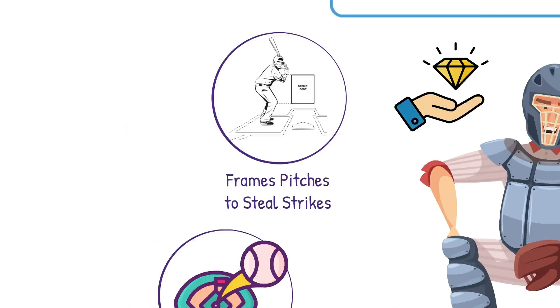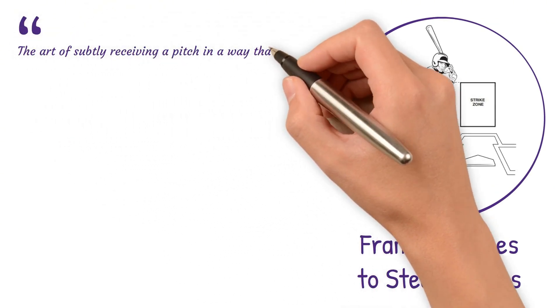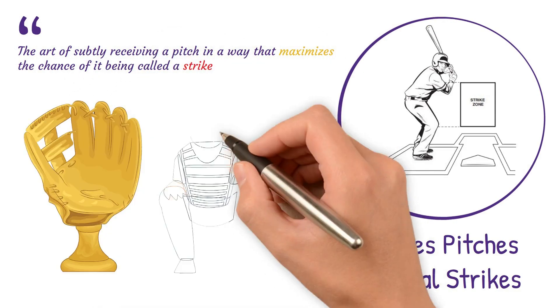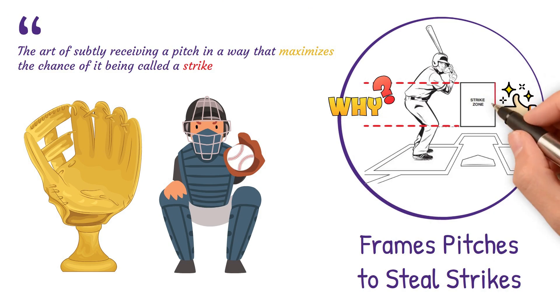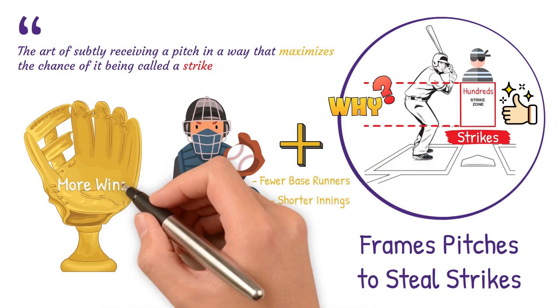Let's start with pitch framing. It is the art of subtly receiving a pitch in a way that maximizes the chance of it being called a strike. The best catchers aren't stabbing at the ball — they're quietly redirecting it, making borderline pitches look better than they are. Why does this matter? Because over the course of a season, framing can steal hundreds of strikes, and that adds up to fewer base runners, shorter innings, and ultimately more wins.